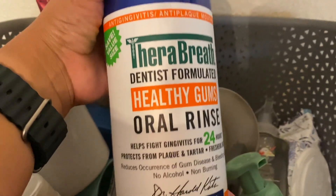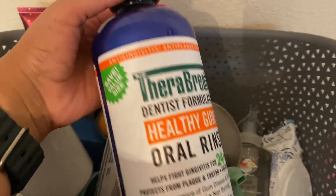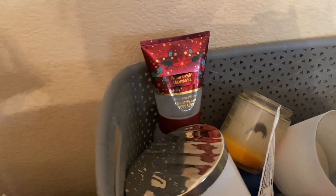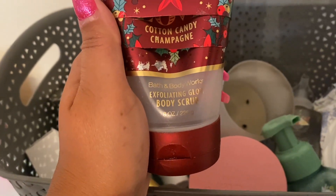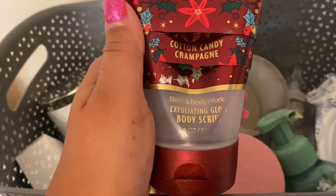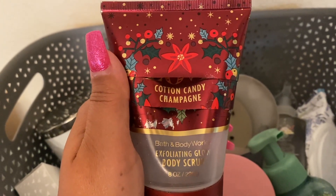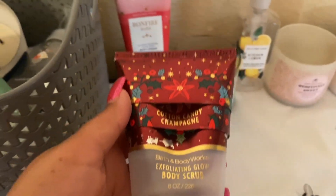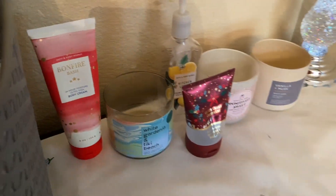So we have Therabreath oral rinse. This is the one we use here — we get the different colors, like the green one sometimes. And then we have the Love Cotton Candy Champagne exfoliating scrub. I use these — they're very gentle, not really even exfoliating, but I like the way they feel and I love the way this one smells. I use it every day after my shower gel. I do like my bar soap, my shower gel, then this. I'm happy with it.